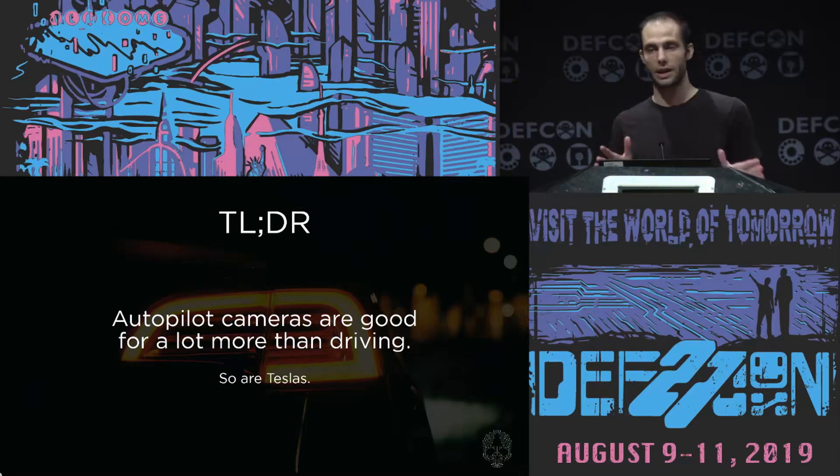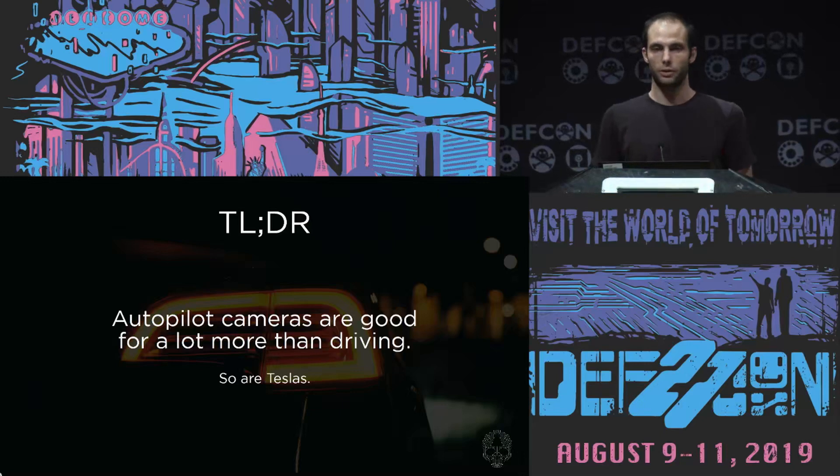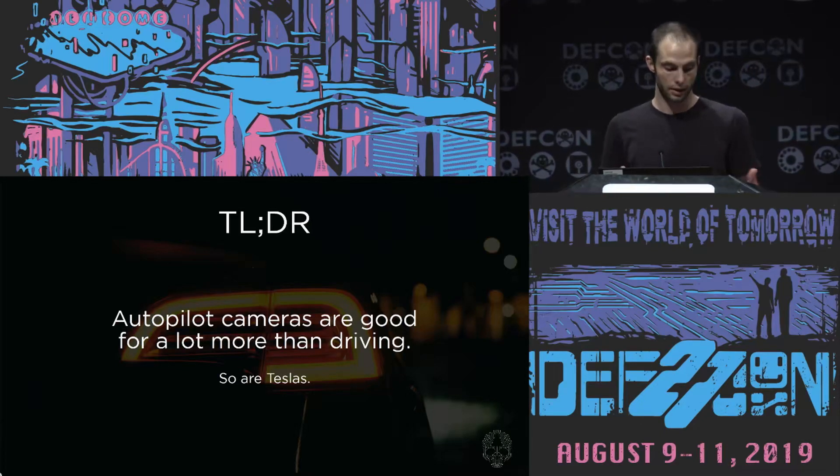The huge disclaimer on this: use at your own risk. Everything I'm going to talk about is for educational purposes only. Of course, check your local and state laws to make sure you're not breaking any laws if you decide to check out this framework.